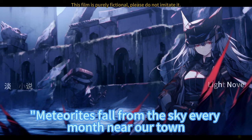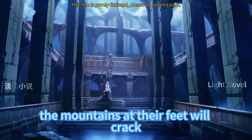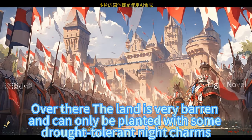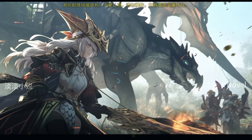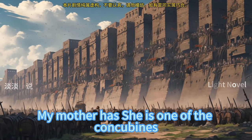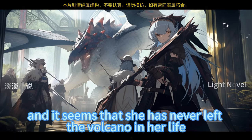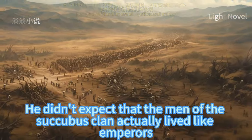Aphrodite said, 'Meteorites fall from the sky every month near our town, so everyone often needs to repair their houses. Occasionally, the mountains at their feet will crack. The land is very barren and can only grow drought-tolerant night charms. There are always more boys and girls in the succubus clan — each family is very large. My father has 23 wives and nearly 200 concubines; my mother was one of the concubines. She lived a cautious life without any freedom, and it seems she never left the volcano in her life.' Sirdak was a little surprised.